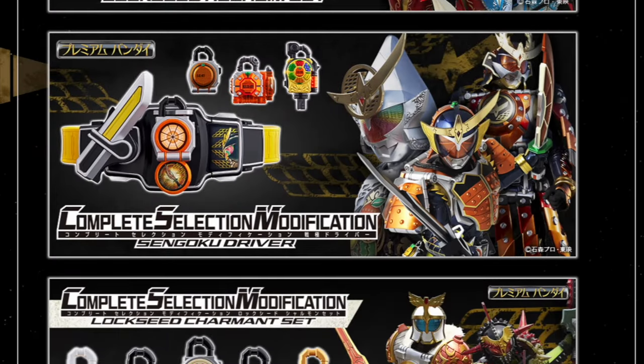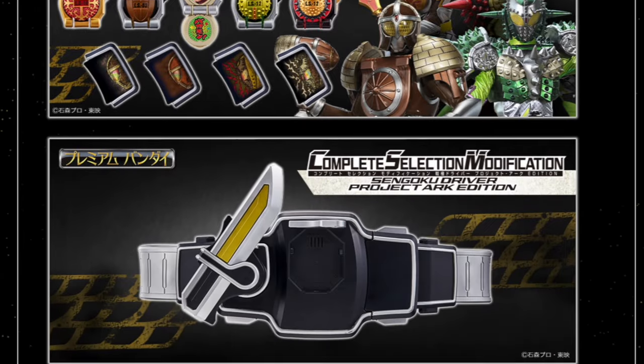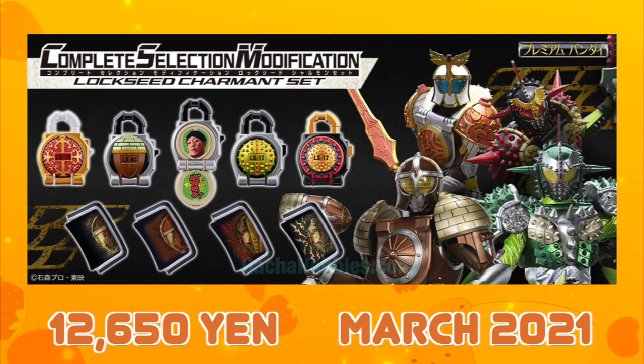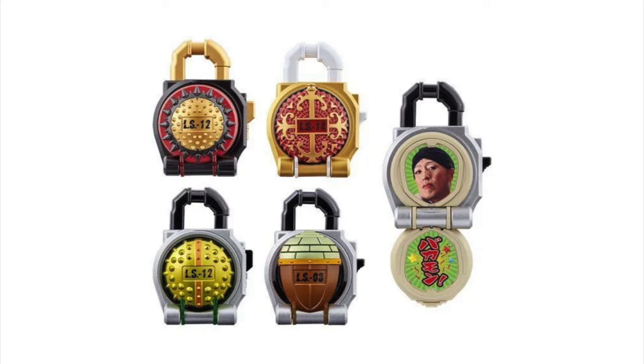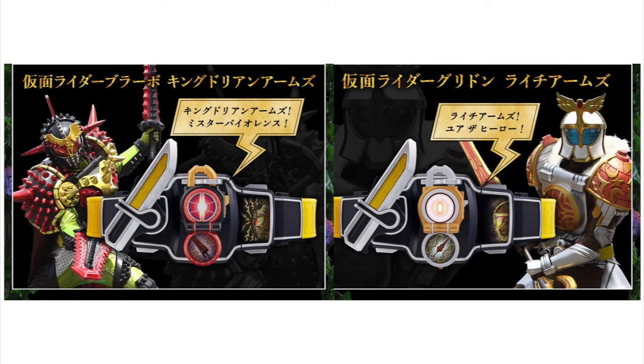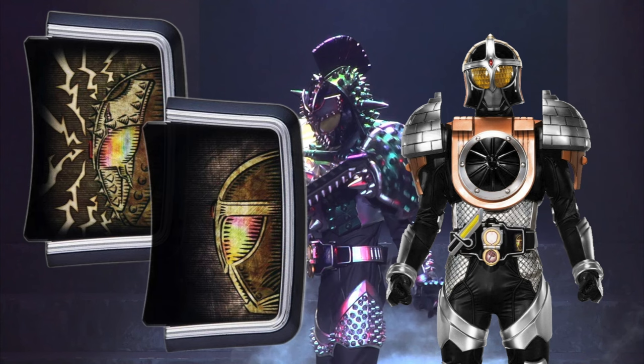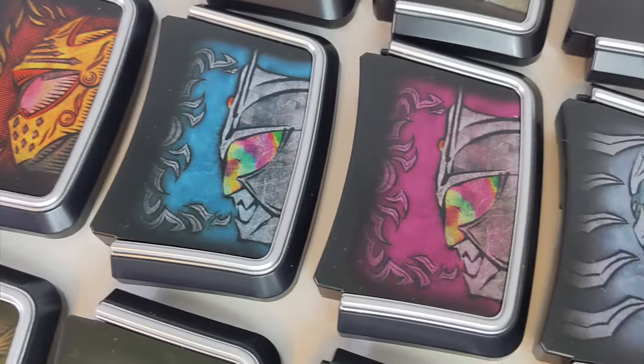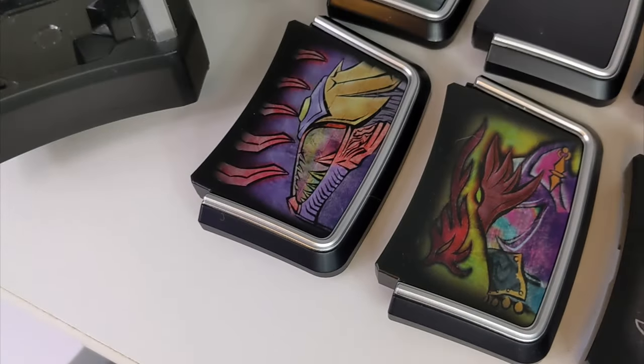Lockseeds were released in six themed sets based on the characters and organizations within the series and subsequent movies and specials. The first of these was the CSM Lockseed Charmant set for Comraders Gridon and Bravo. Included were five locks: Donguri, Durian, the Oren version of Donguri, and the newly created King Durian and Lychee seen in the 2020 Gaim Gaiden special. Faceplates for Proto Gridon and Bravo were also included. This set was released on its own and also packed in with the home media release of the Gaiden special — the routine for Project Arc.